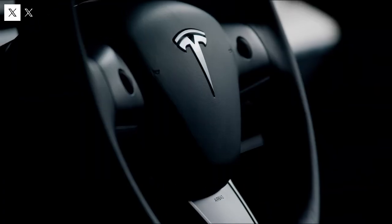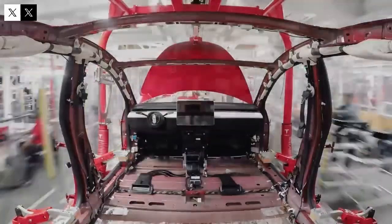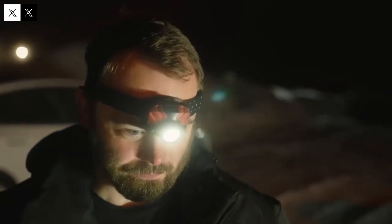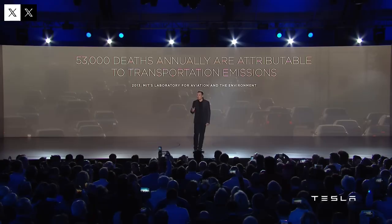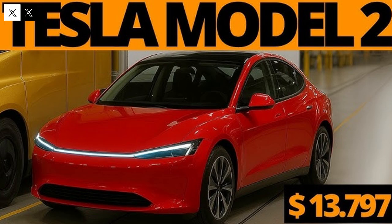Another difference is the simplicity of the charging process. Tesla users don't need to worry about third-party apps, cards, or QR codes to activate their recharge. Simply plug the car into a supercharger and the system automatically starts charging, debiting the amount directly from the Tesla account linked to the vehicle. This integration simplifies the driver's life and creates a seamless experience that's hard to abandon once experienced.